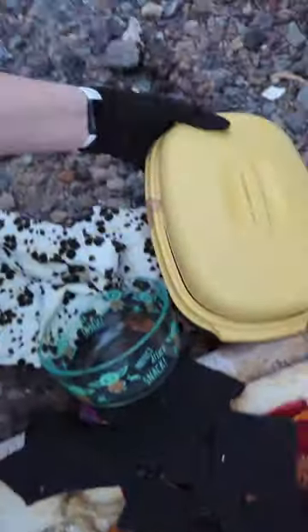Guys, the thrift store dumpster. There's a second one — this is a second one of the steamer.